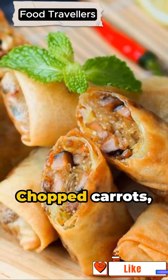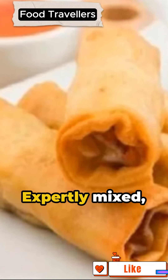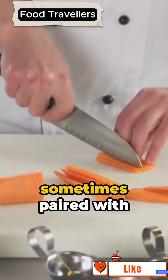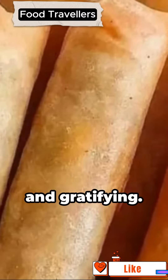The key components? Chopped carrots, shredded cabbage, and occasionally mushrooms. Expertly mixed, seasoned, and sometimes paired with minced beef, chicken, or prawns, this filling is both tasty and gratifying.